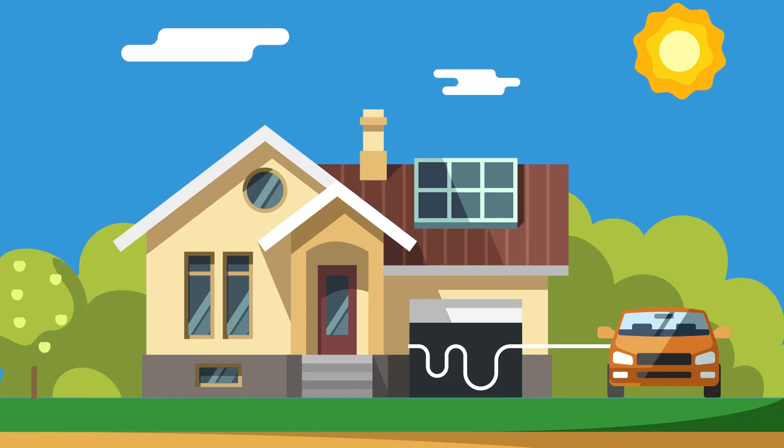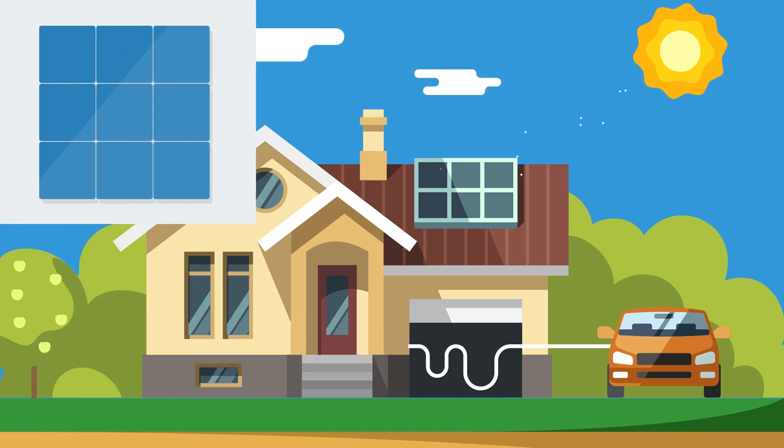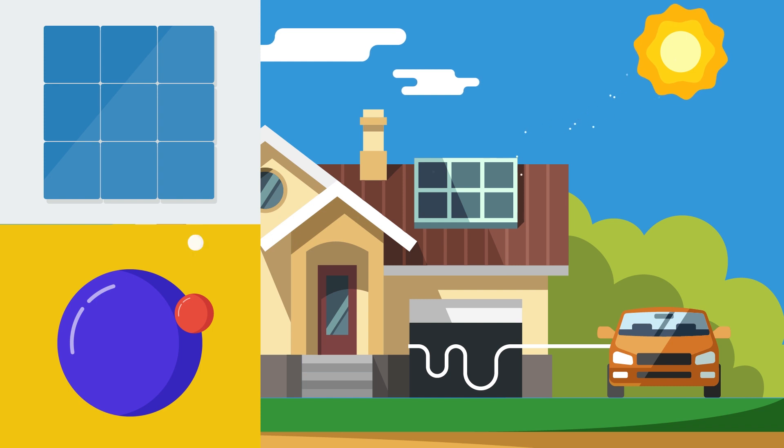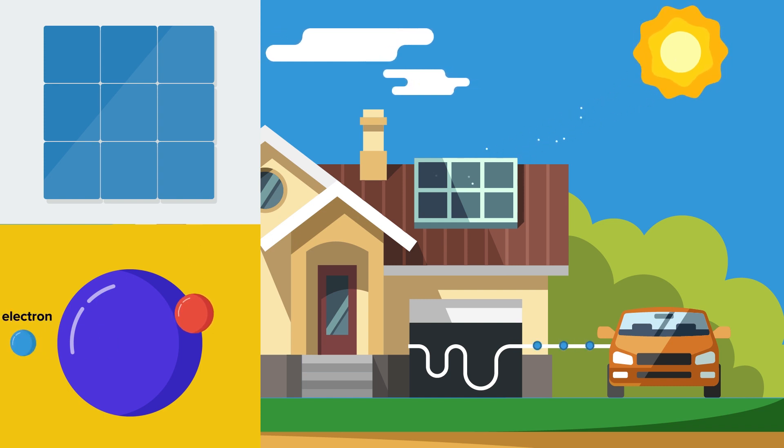Solar energy, on the other hand, harnesses power from the sun. We can take radiation in the form of light from the sun and convert it into electricity. This is typically done through photovoltaic or PV cells, which are made of semi-conductive materials like silicon. When sunlight is absorbed by PV cells, photons of light transfer that energy to electrons, which in turn creates energy in the form of an electric current as the electrons flow through the material.